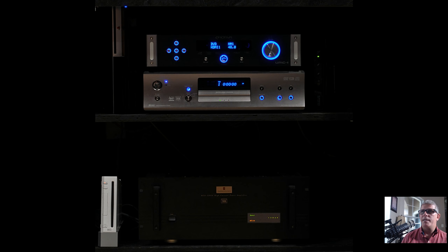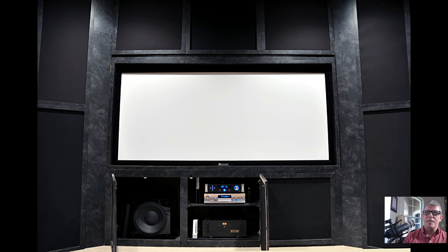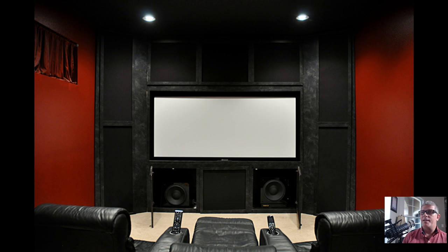Down at the bottom left, you can see the new Velodyne HGS subwoofer. I had one at that time, and later on I ended up buying a second one. That was the first experience I had with dual subwoofers, and man, it rocked. I absolutely loved it. They added a whole new dimension to my room and quite a bit of depth that I didn't have with just the first Velodyne sub.